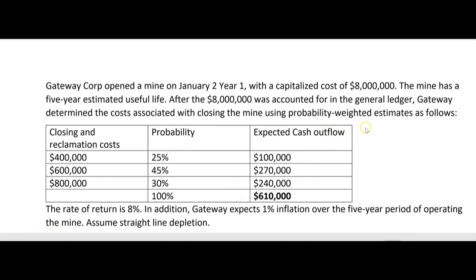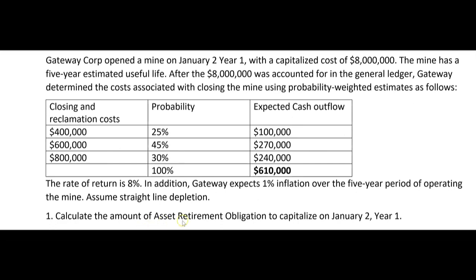They tell us the rate of return is 8%, and Gateway expects 1% inflation over the five-year period of operating the mine. Assume straight-line depletion. Question 1 asks: calculate the amount of asset retirement obligation to capitalize on January 2nd, Year 1.